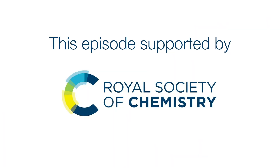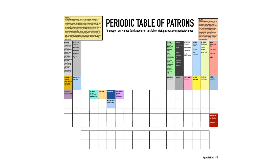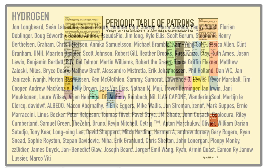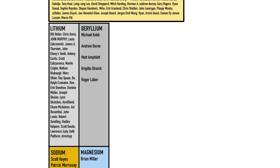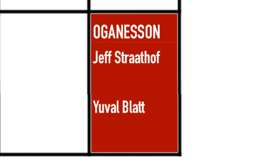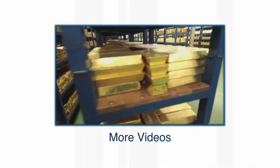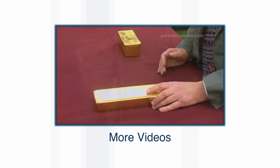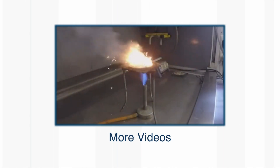I found yttrium far more interesting than I expected — I hope you will too. If you want to help out Periodic Videos, you can support us on Patreon and get your name on the periodic table like these supporters here. It looks like yttrium is still available if you're interested. Thanks to all our supporters. And if you'd like to watch more videos about the elements, well, we've done them all and we're constantly updating them. There's a playlist link on the screen and down in the video description — days of entertainment and education there.